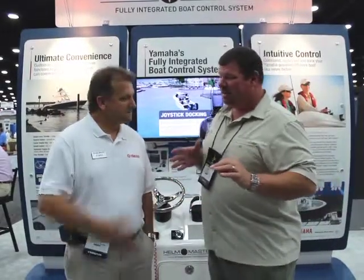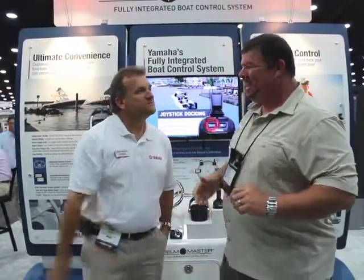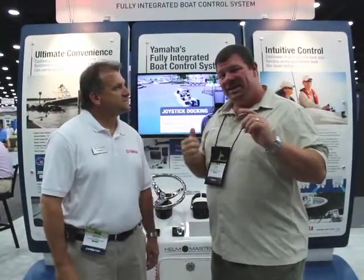I'm standing here with David from Yamaha. This is a pretty neat new product. Can you tell our viewers just a little bit more about Helm Master, how it works, and what else Yamaha is coming up with nowadays?